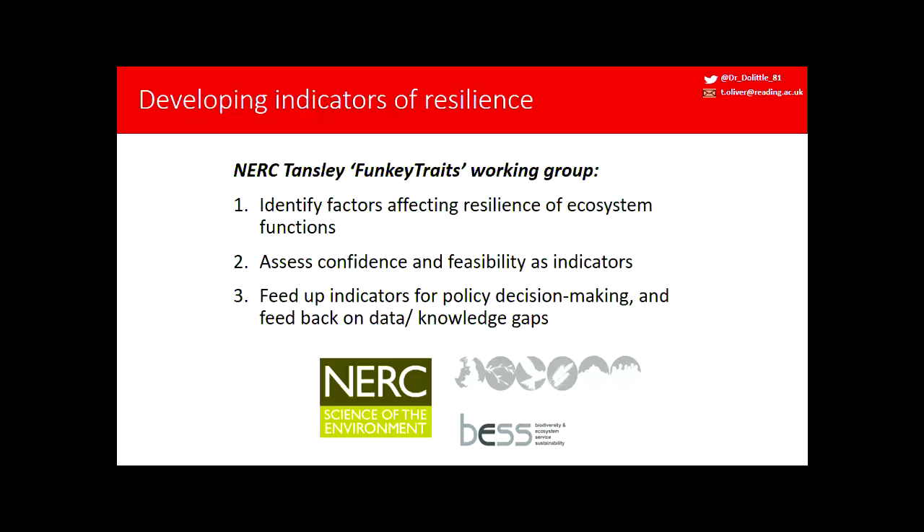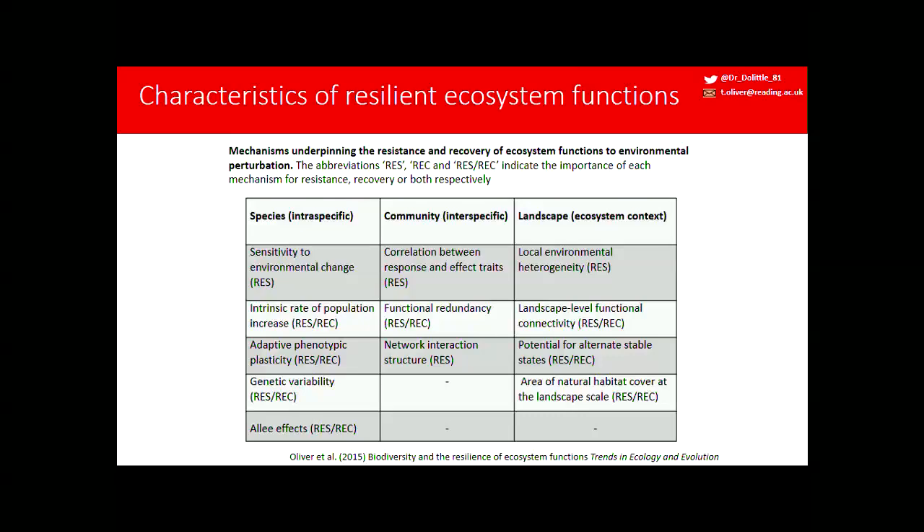The working group was a NERC-funded group aiming to identify the factors that underpin resilient ecosystem functions provided by species. We wanted to assess whether we could take those forward as indicators — do we have data or could we conceivably gather data for use of those indicators? This is the overall outcome: a set of mechanisms gathered from the literature, collated at the species level, the community level, and the landscape level.